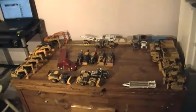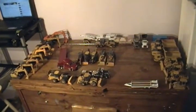So yeah, that was my yard — my construction company's yard. Thanks for watching.